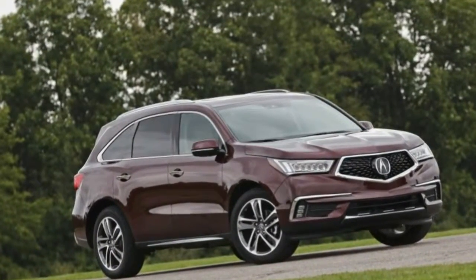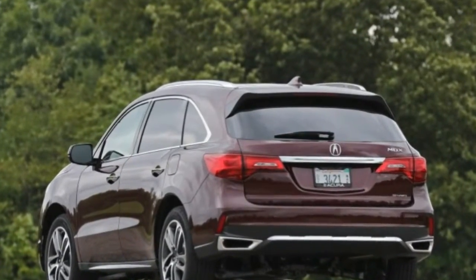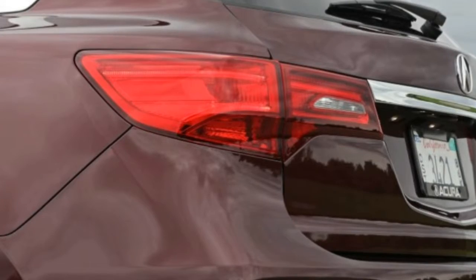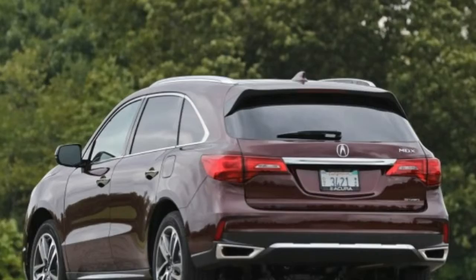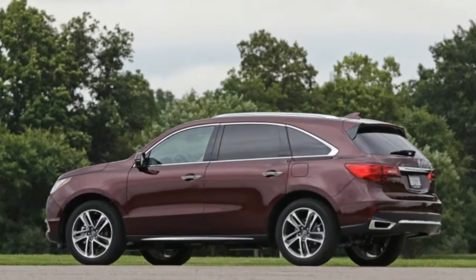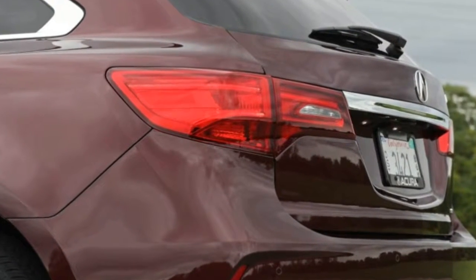Other than the new schnoz, not much else changes for the most popular Acura — and that's a good thing. The MDX remains one of the most entertaining three-row luxury crossovers to drive. Acura's sophisticated super-handling all-wheel drive system, SHAWD, which incorporates a torque vectoring rear differential, imbues the MDX with surprising athleticism.